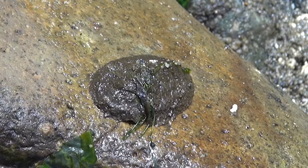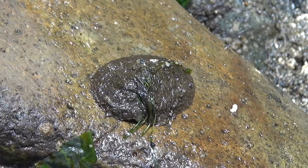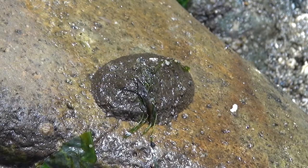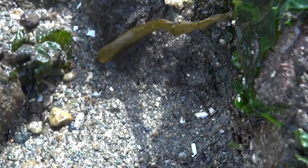Another chiton was hiding under a different rock until we turned it over. Here, at ten times actual speed, he tries to make his getaway. We'll turn the rock back over so he'll be protected from the sun.